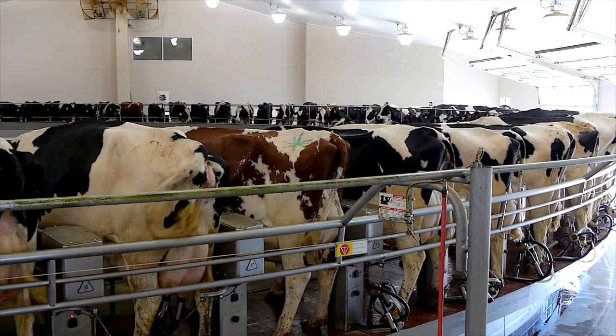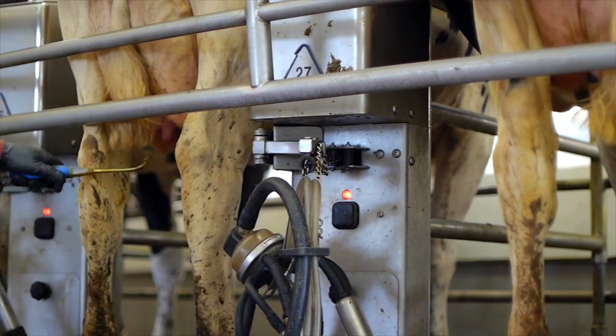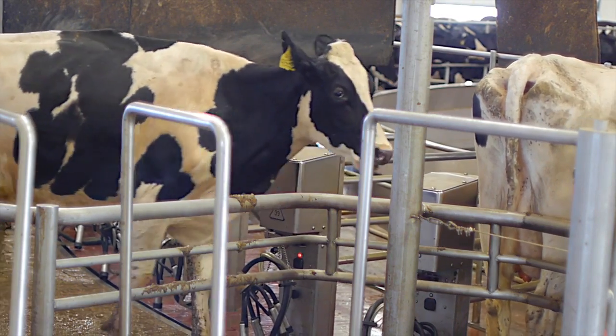They recycle everything at B&D Dairy. Now we're done milking — that feels good. Our teats are sprayed with a sanitizer again to prevent udder infections. Now we're off, back to our barns to rest, eat, drink, and socialize with each other.